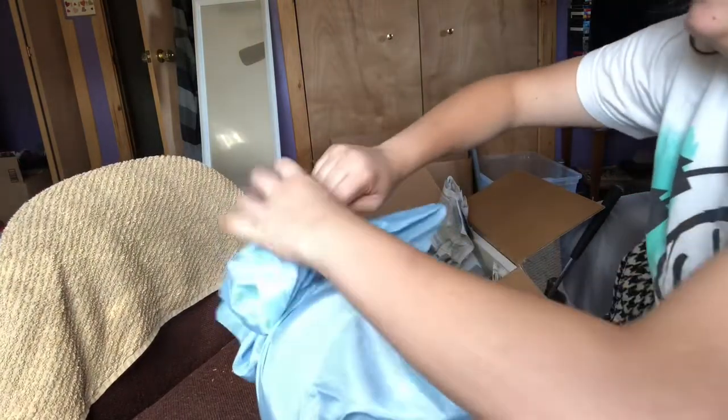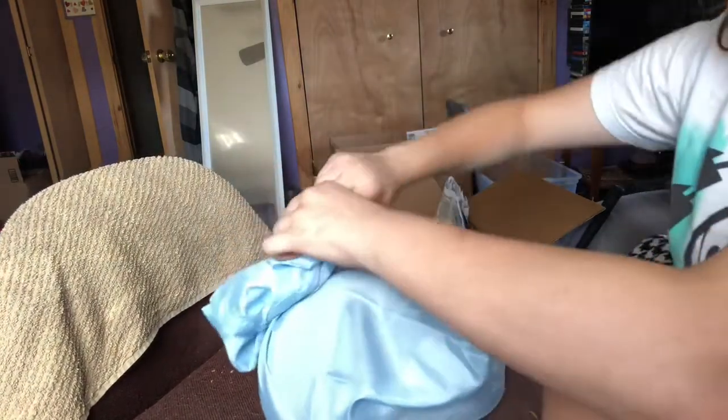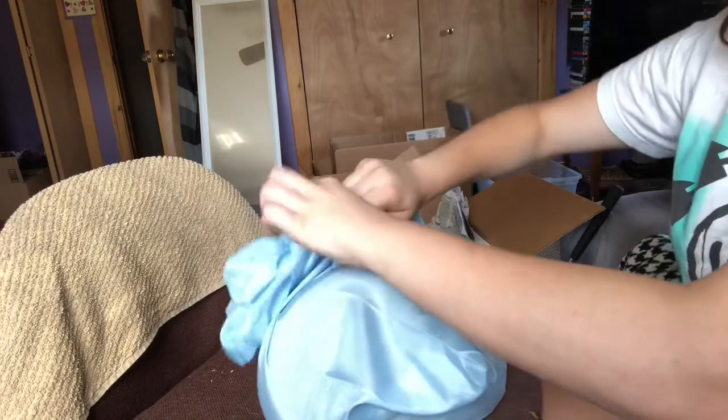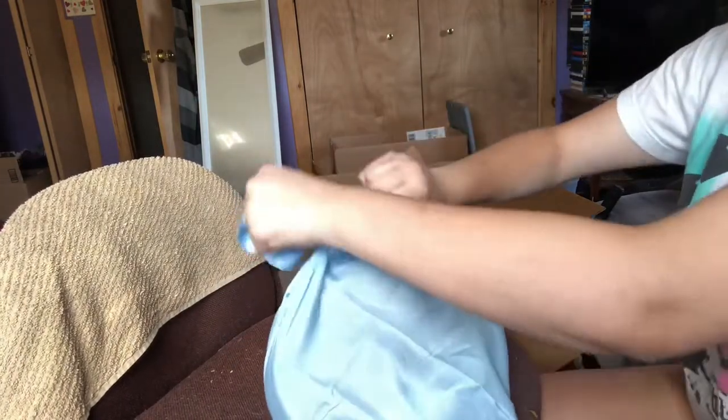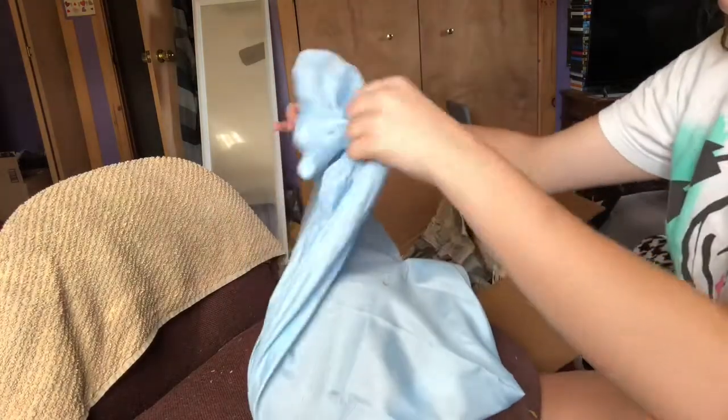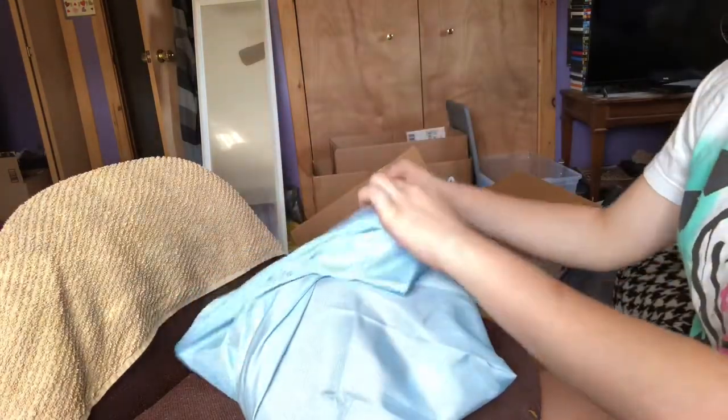The ad said she was friendly, but 24 hours in a box can make you a little cranky. So I'm just being kind of cautious here. She's really gonna come right out.